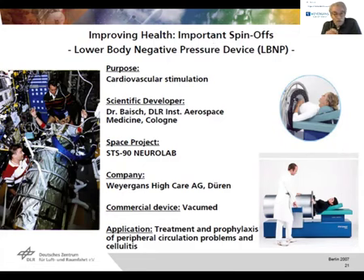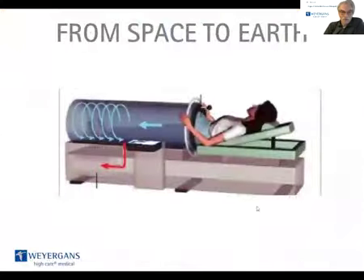The purpose was to provide cardiovascular stimulation. The scientific developer was Dr. Baish from the DLR Aerospace Medicine Institute in Cologne. The space project's name is STS-90 NeuroLab, and the commercial partner in the development and research is VIAGAN's High-Care AG in Neuro. The commercial device is the vacuumet, and the application should be treatment and prophylaxis of peripheral circulation problems and so-called cellulitis.